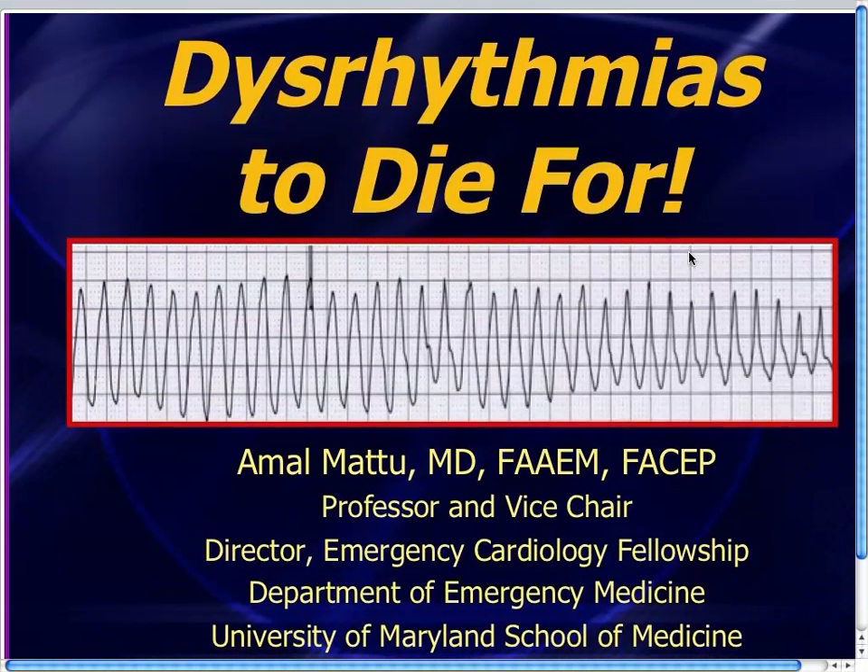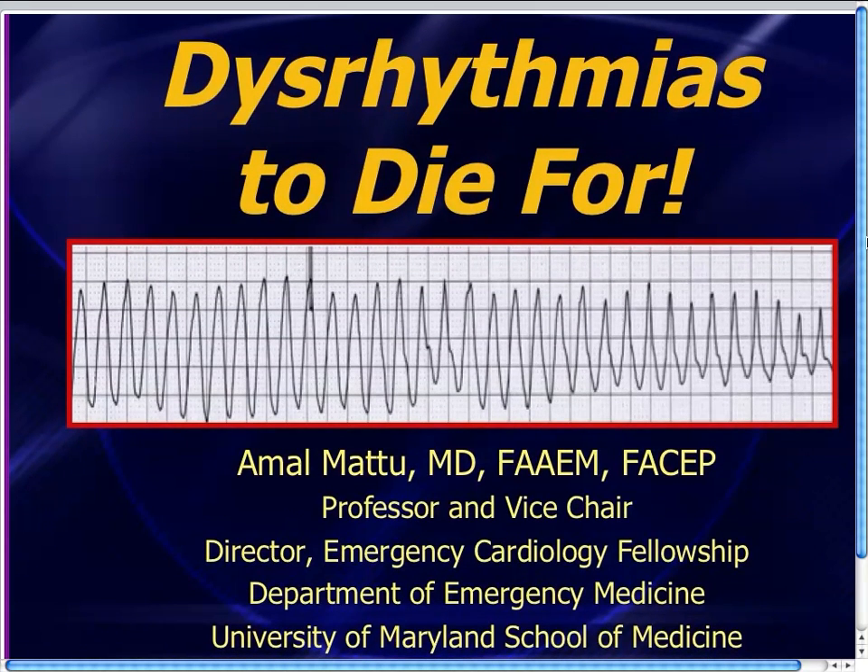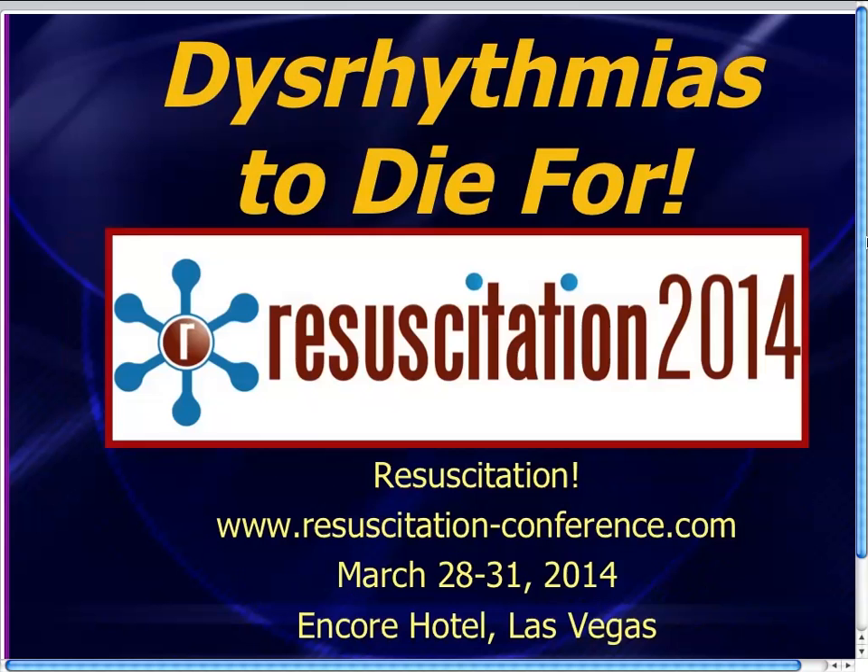Well, greetings, everyone. This is Amul Matu, and I wanted to put a plug-in for a workshop that we're going to be doing at the upcoming Resuscitation 2014 conference. It's going to be March 28th through March 31st, 2014, in Las Vegas.